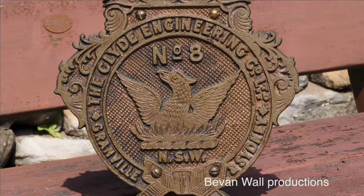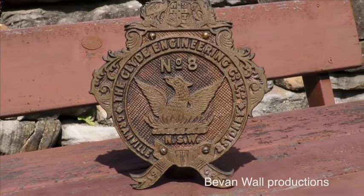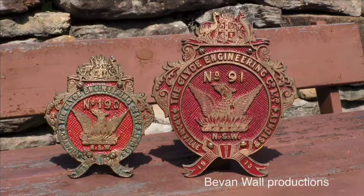The large shields were fixed to either side of the tenders of the Clyde standard goods and thirty-two class locos. So each of these locos had four plates — two small shields on the engine and two large ones on the tenders.